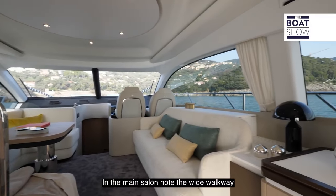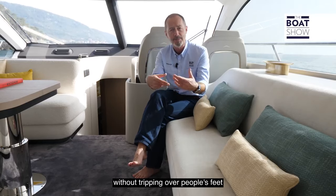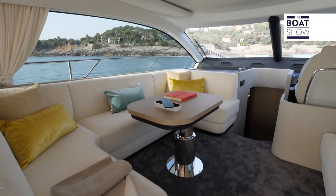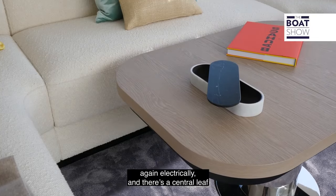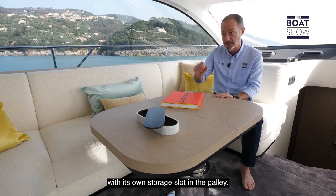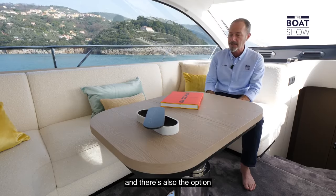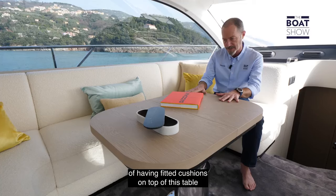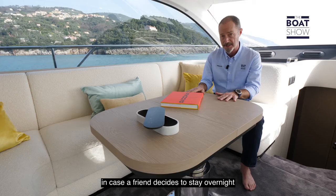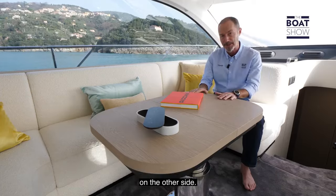In the main salon, note the wide walkway between the sofa and the dining table — plenty of room to walk back and forth without tripping over people's feet. The dining table can be raised and lowered electrically, and there's a central leaf to extend it, with its own special storage slot in the galley. There's more storage space under the sofa, and there's also the option of having fitted cushions on top of this table in the lowered position to create an extra berth, or a chaise longue for viewing the pop-up TV on the other side.